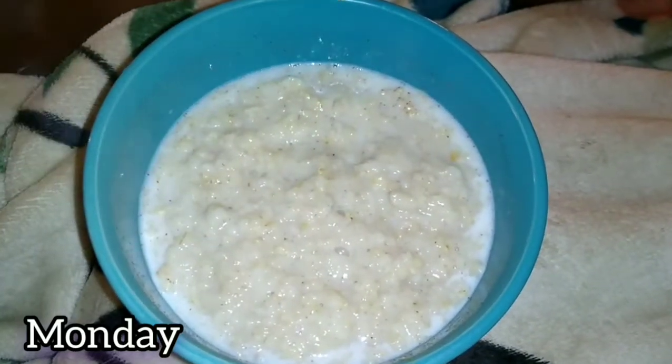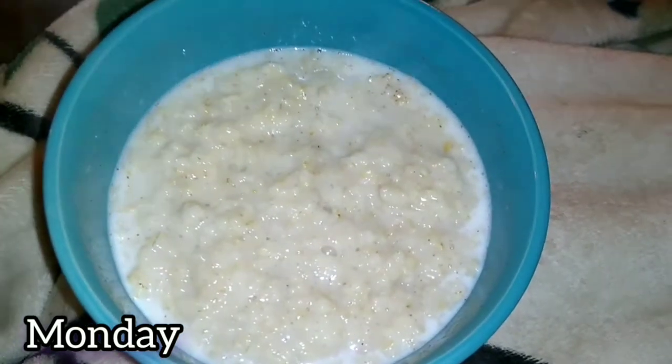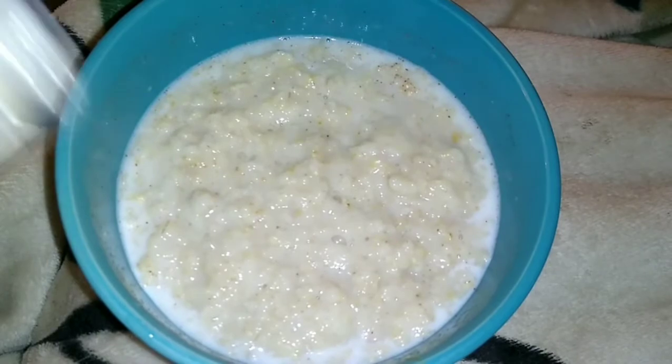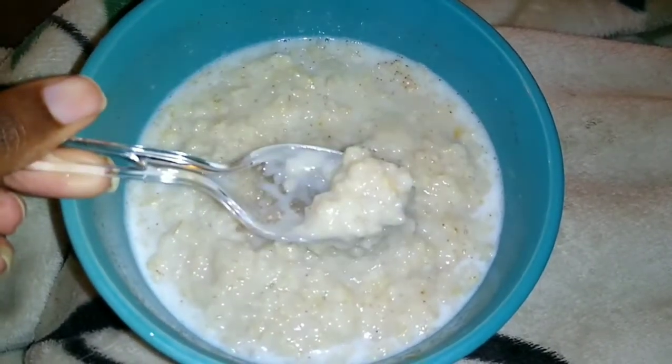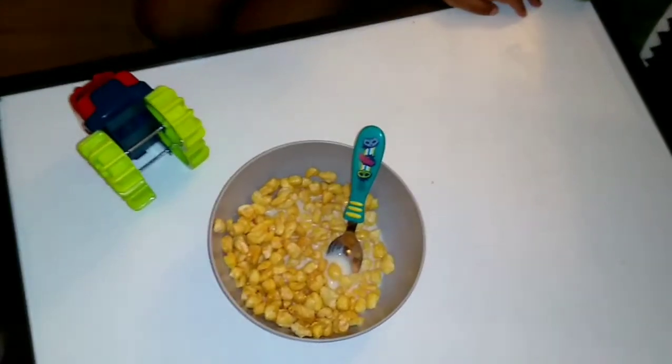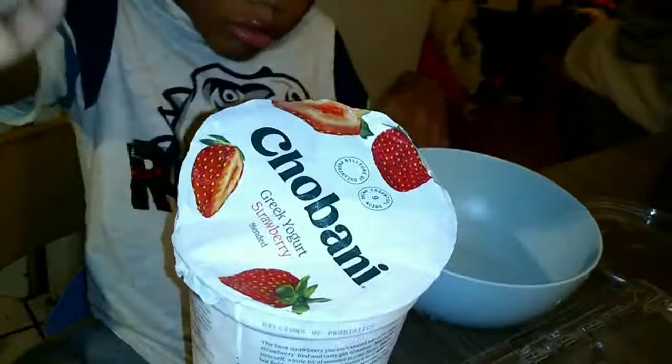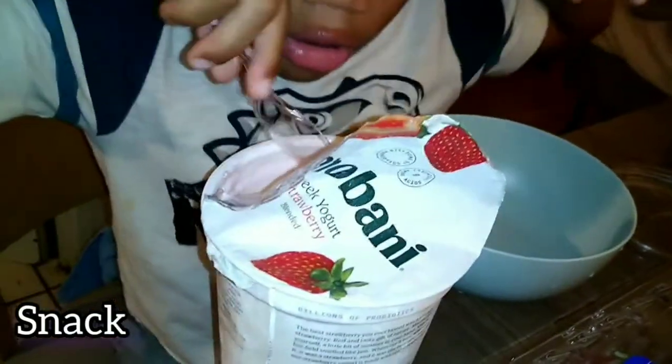First meal of Monday morning is oatmeal with a little sugar, cinnamon, and milk. Rye is having some pop cereal, and me and Raylan had oatmeal. I make myself peaceful with these two buckets of heart.